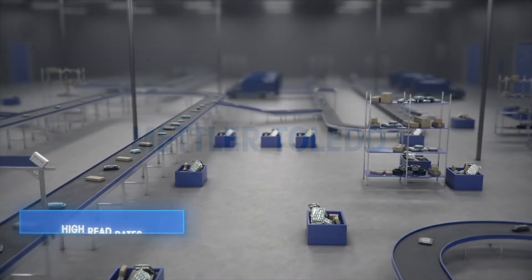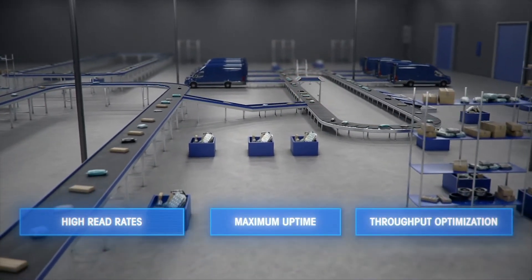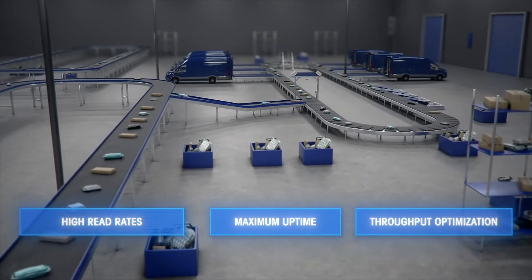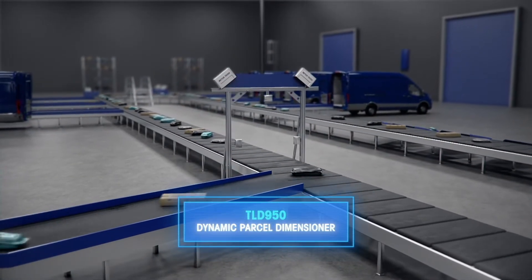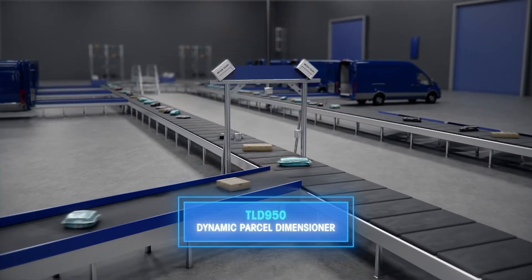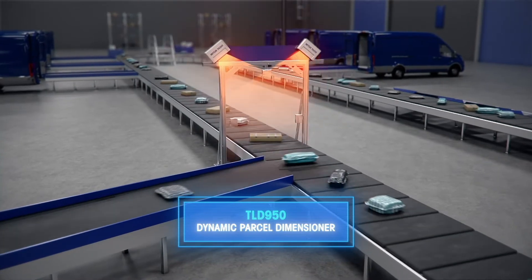Parcel shipping facilities demand high read rates, maximum uptime, and throughput optimization to measure a wide variety of inbound or outbound packages. The new TLD950 Dynamic Parcel Dimensioner from Mettler Toledo will help you achieve all of these goals while improving your efficiency and profitability.